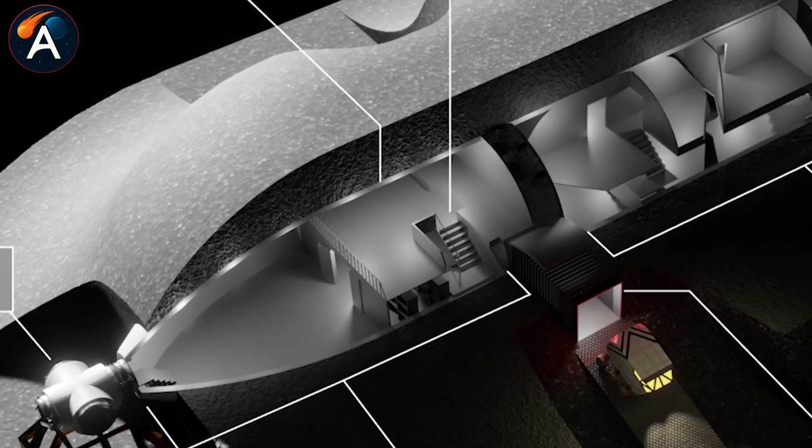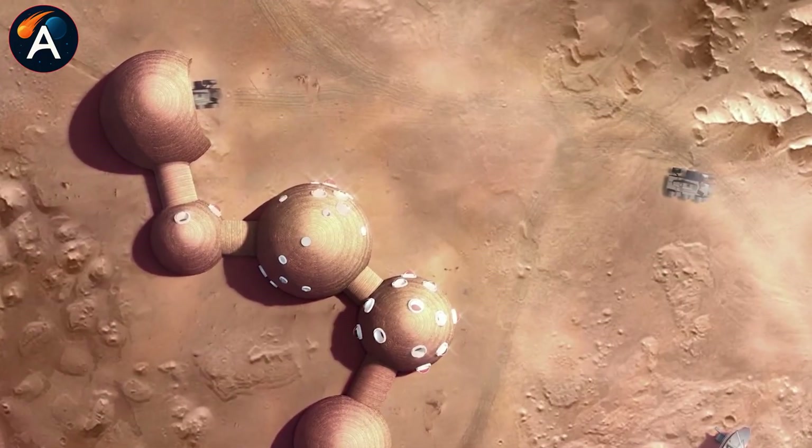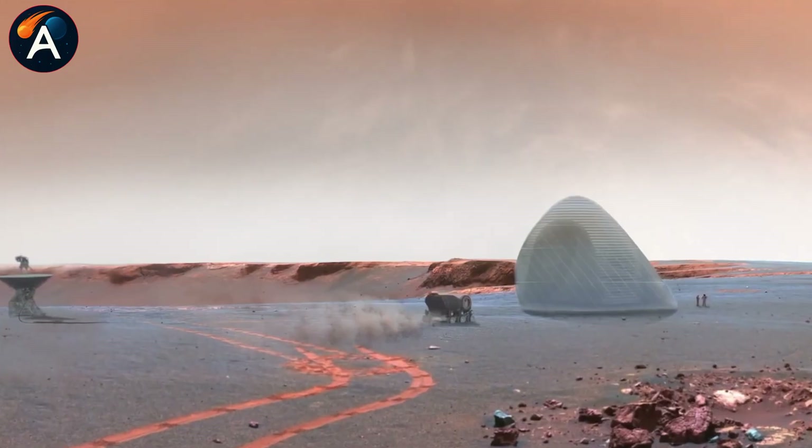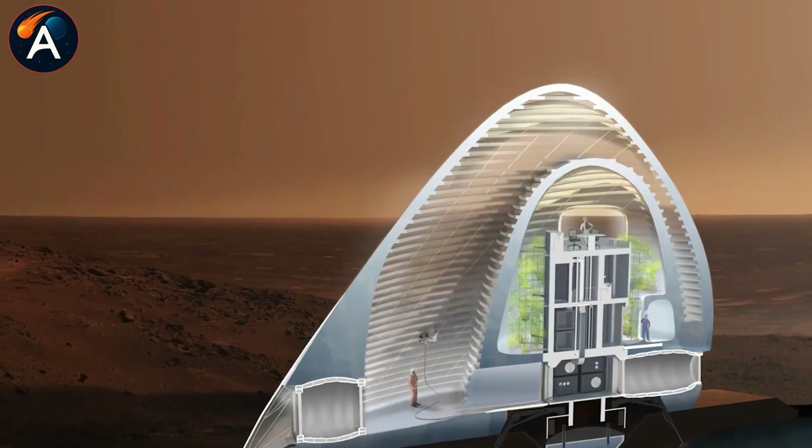The final layout features one long single-level floor positioned about one-third up from the base, creating storage space underneath while maintaining an open ceiling to fight claustrophobia.